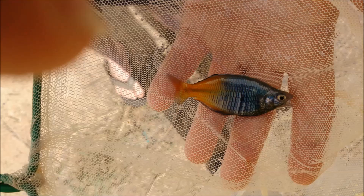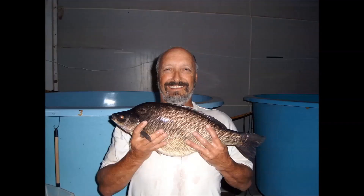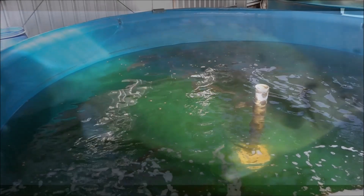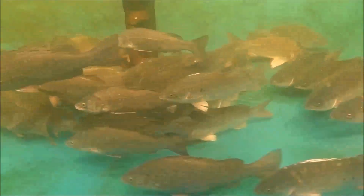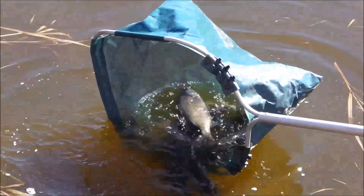So far in this preview you've been seeing some of the fish we produce. There's the Silver Perch, and this is the Jade Perch, which is taking the aquaculture industry by storm all around the world. They're even grown in people's backyards through backyard aquaponics.